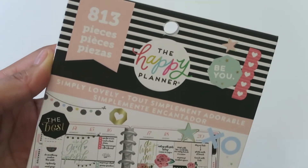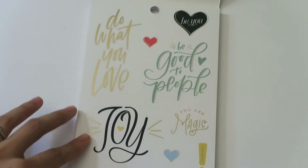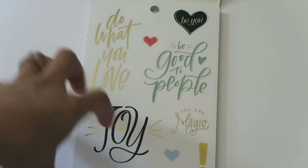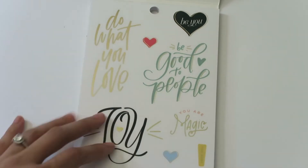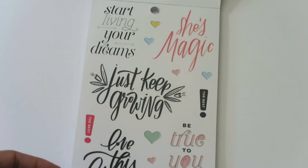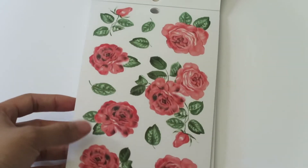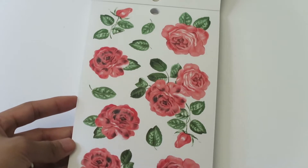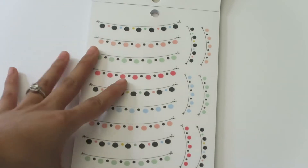The next one I picked up is the Simply Lovely sticker book, and this one has 813 pieces. I really love watching flip throughs of these sticker books — especially when you start digging into them and figuring out what was in the book before, and then maybe you'll buy another one. This one has some clear stickers on top. I really love these flowers — I don't know if they're roses but they look like them, and if they are I'm excited because that's my favorite flower. There are so many of them. I love florals and there are some banners too.